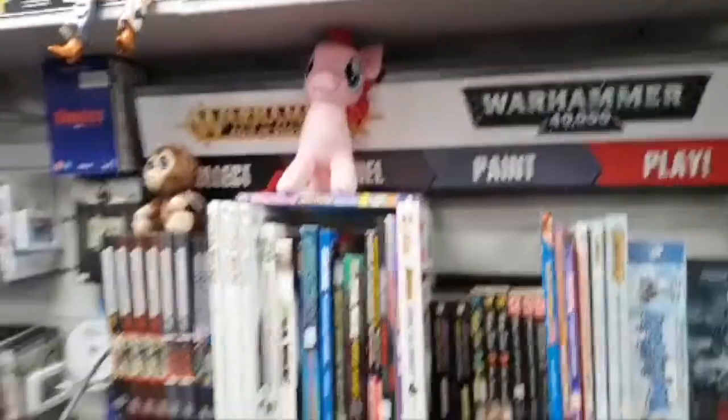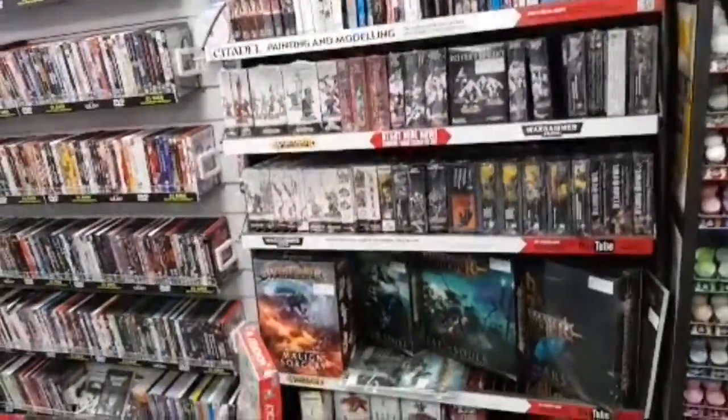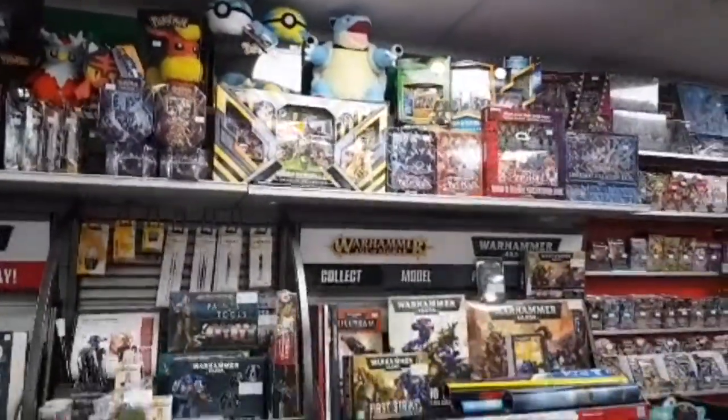If you like Warhammer, there's quite a sizeable section of Warhammer — it's fairly ambitious for a small shop. There's a DeLorean up there — who wants to go back to the future? I'd like to go back and buy these things.